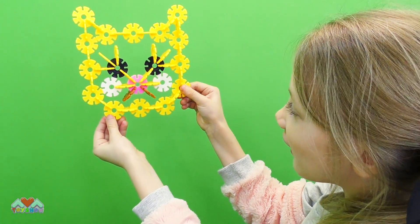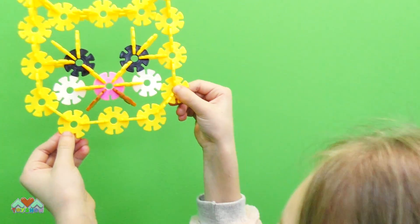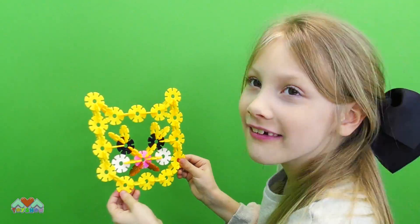Look at that! What's this, guys? It's a cat! Meow! Hello! I love cats! That was easy to build!